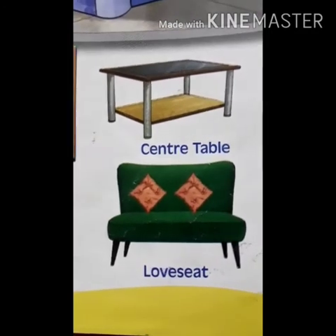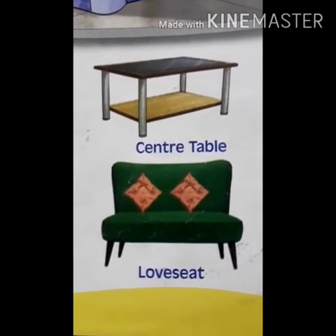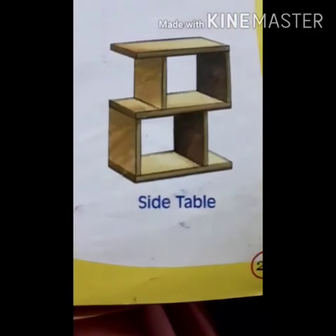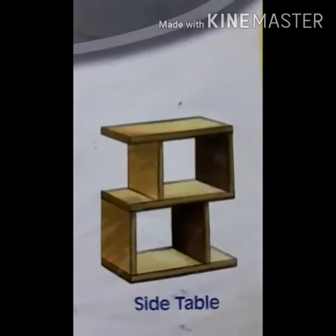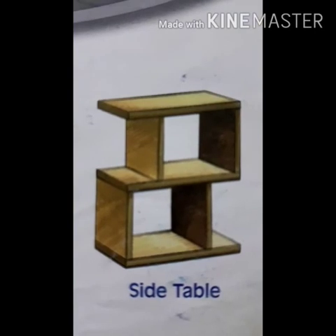Love seat — L-O-V-E S-E-A-T — love seat. This is called love seat. And this is side table — S-I-D-E T-A-B-L-E — side table.